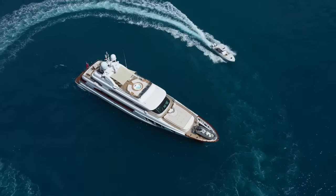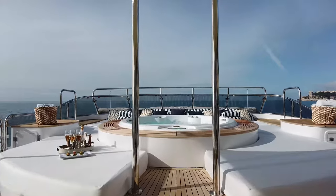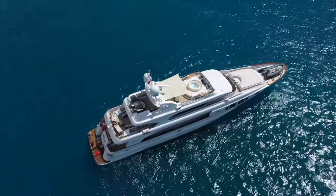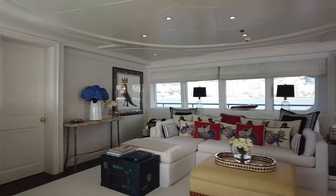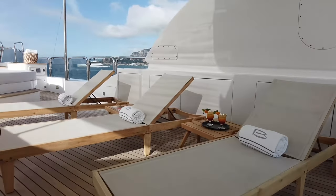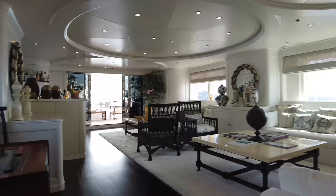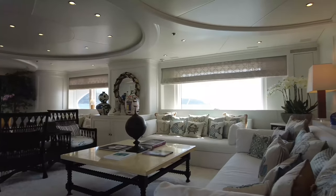Bina is a yacht designed for making the most of your time on the water. Hailing from Italian shipbuilders Mondo Marine in 2006, the 43-meter motor yacht offers remarkable levels of luxury for a yacht of her size. In 2015, Bina underwent a significant transformation during an extensive refit, which saw her interiors completely refreshed, bestowing on her a modern Hamptons beach house style throughout.